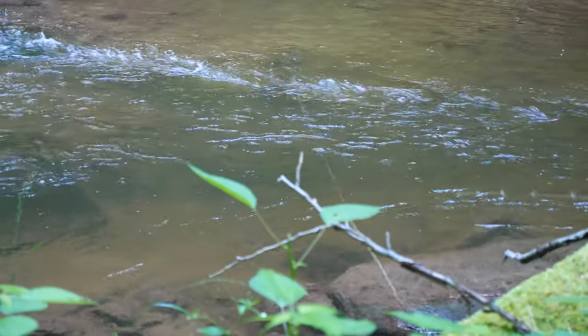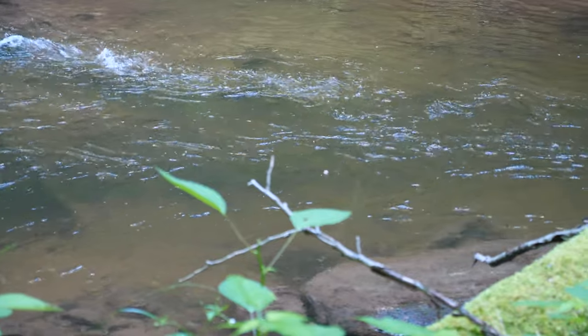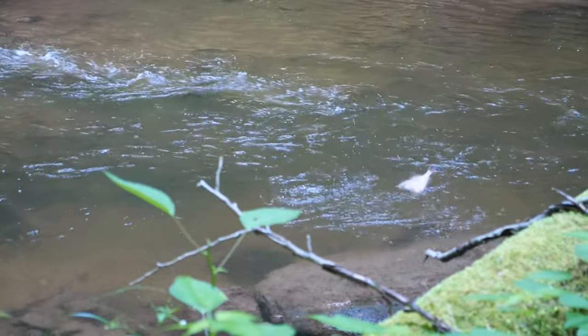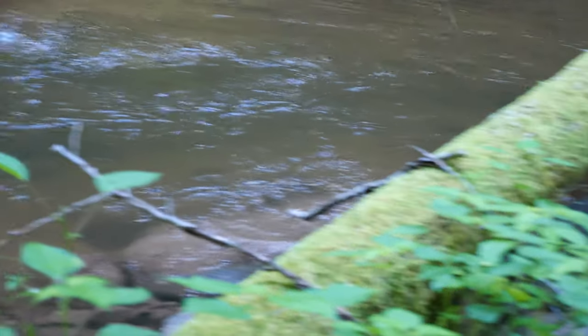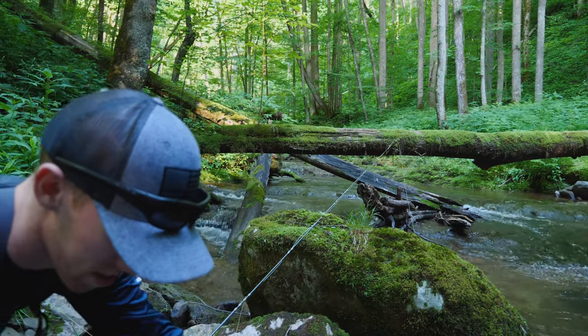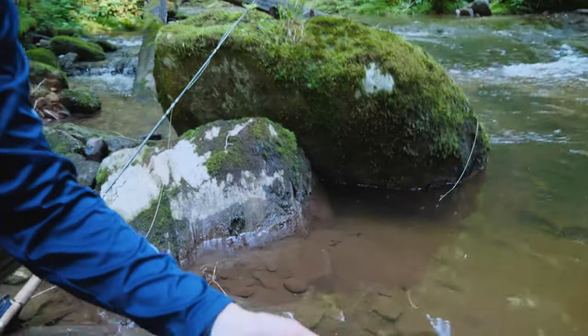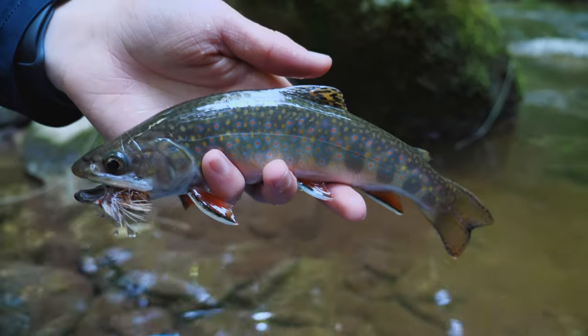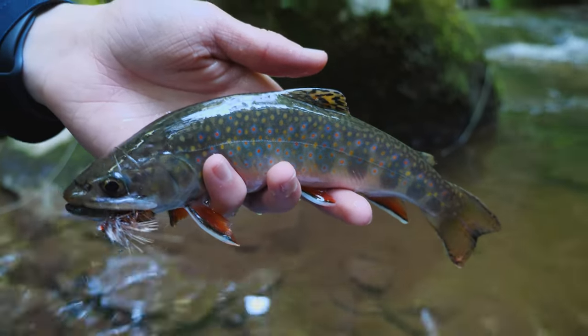This is my biggest brook trout of the day — this is a giant, a beautiful fish. I actually got a slow-motion dry fly eat of it too. Hold it up with the dry fly in its mouth, like that direction — yeah. What a gorgeous fish!